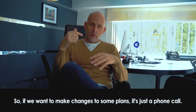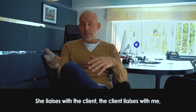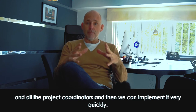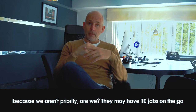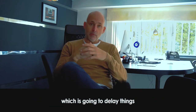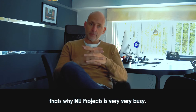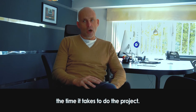With a design-and-build company like New Projects, we have it all under one roof. If we want to make changes to plans, it's literally a phone call. Susannah, our lead architect, makes the changes, liaises with the client, who liaises with me and the project coordinators, and we can implement it very quickly. With a third-party architect, you've got to wait — they may have ten jobs on the go, which delays things. Going with a design-and-build company is always the best solution for the client.